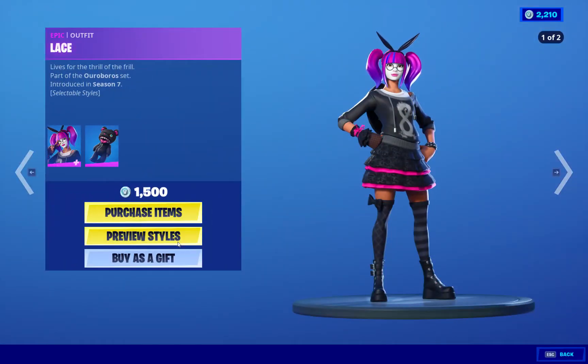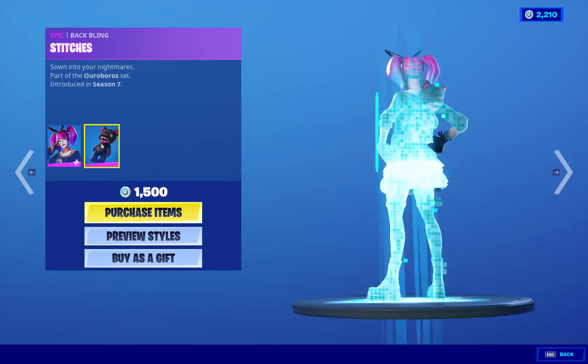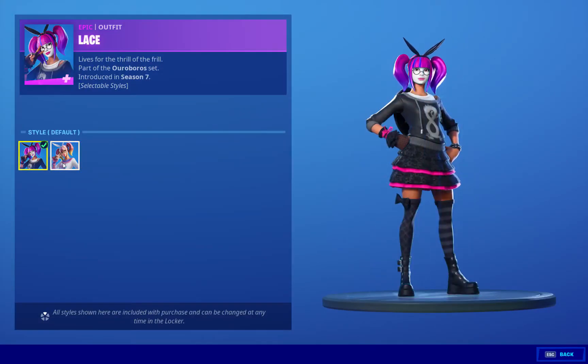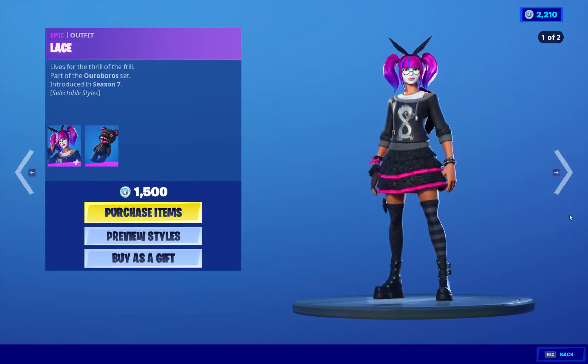We got Lace, 1500 V-Bucks. Very nice. Comes with two styles. Good deal indeed. Very good skin.